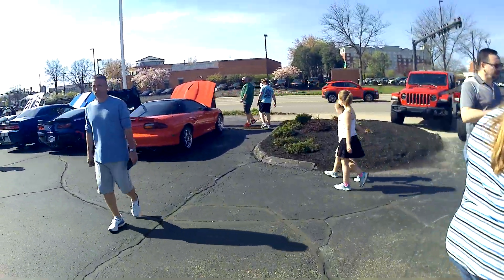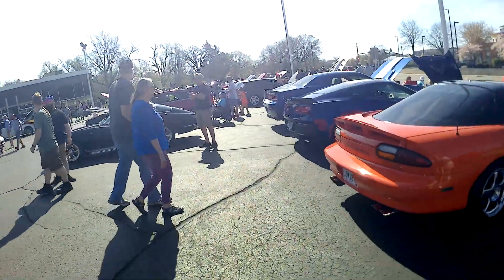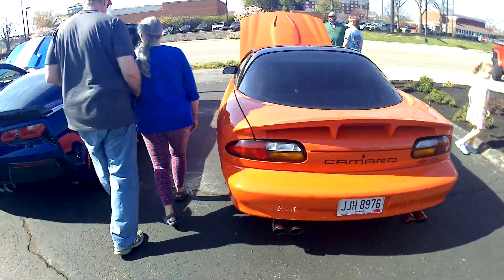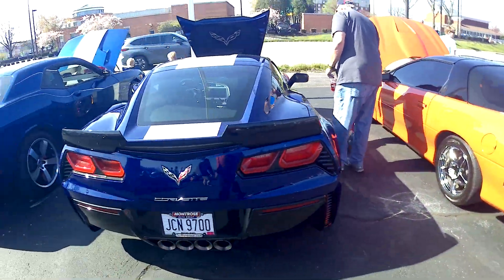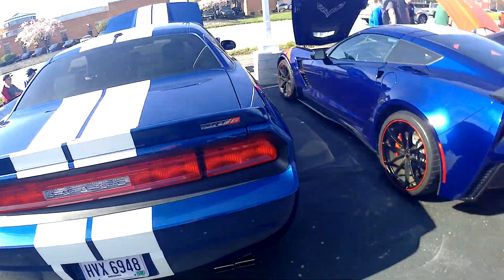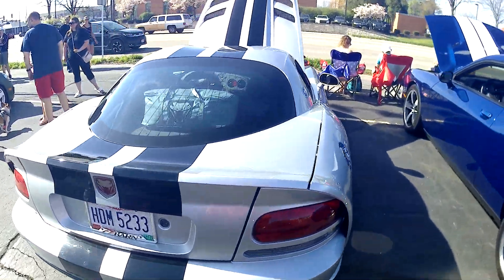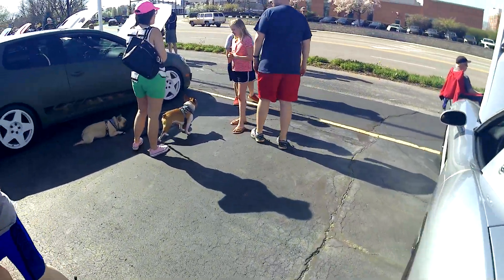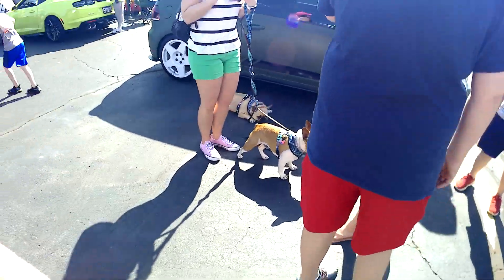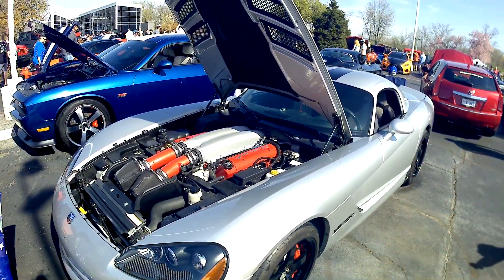A line of Camaros. Tangerine Orange Hellcat — has the Viper engine in this one. Some type of a race car here, some Pugs. Oh, it is a Viper — I wonder if it has a Viper engine.